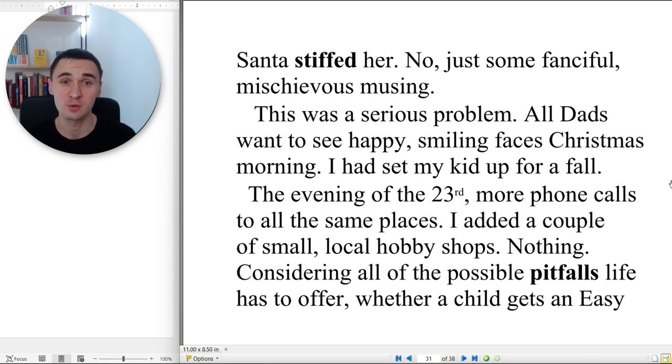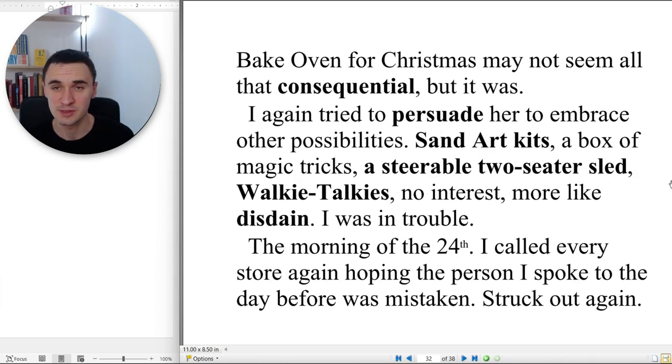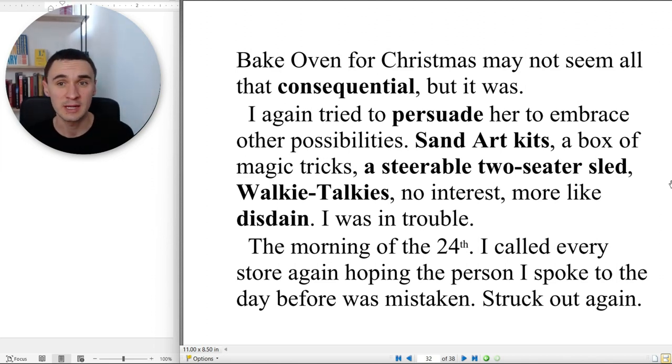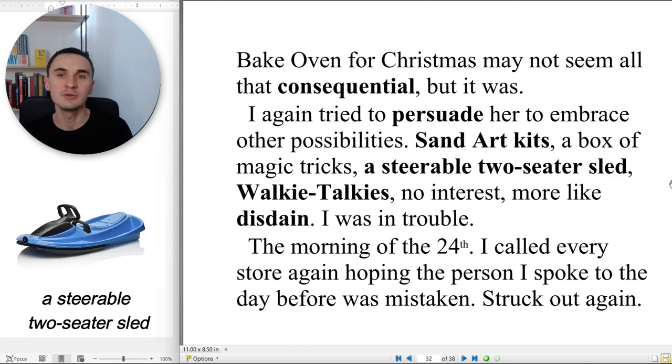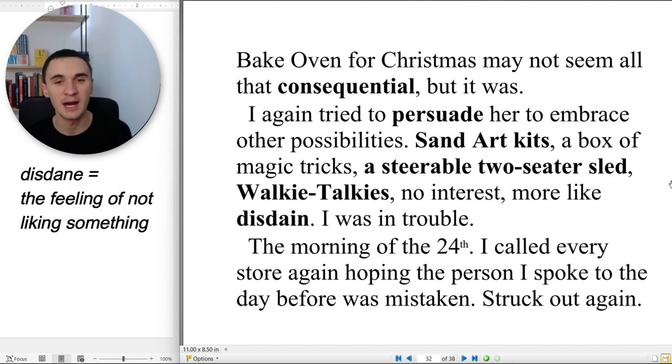This was a serious problem. All dads want to see happy, smiling faces Christmas morning. I had set my kid up for a fall. The evening of the 23rd, more phone calls — to all the same places. I added a couple of small local hobby shops. Nothing. Considering all the possible pitfalls life has to offer, whether a child gets an Easy-Bake Oven for Christmas may not seem all that consequential — but it was. I again tried to persuade her to embrace other possibilities: a box of magic tricks, a steerable two-seater sled, walkie-talkies. No interest — more like disdain. I was in trouble.